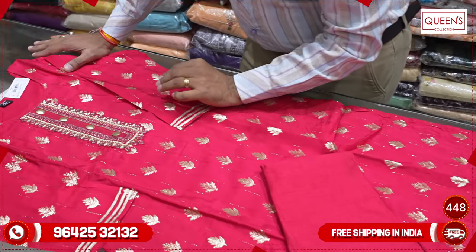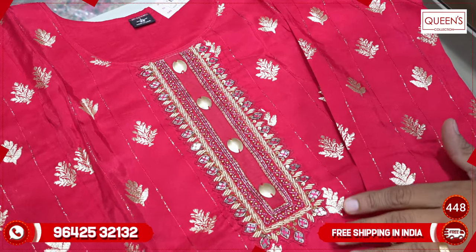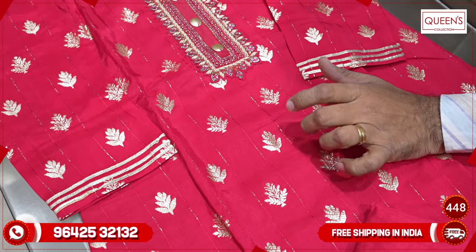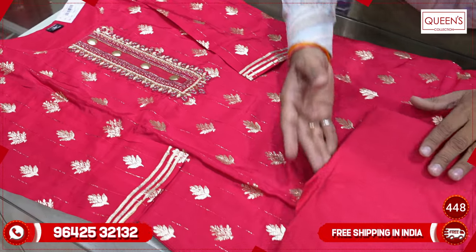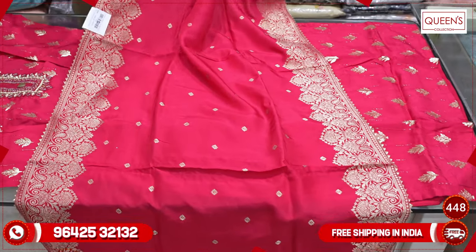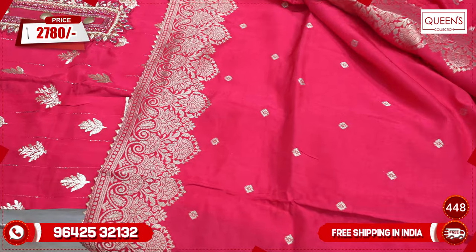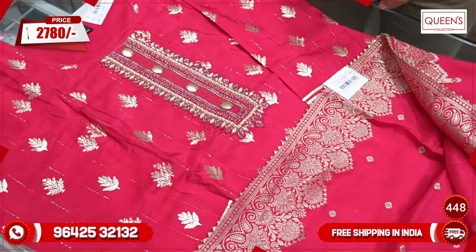This is a very good concept in red color — it looks very nice. The neckline has all weaving borders, not a printed fabric, so it is a very costly fabric. The bottom is a very thick fabric. The range is ₹2780, with sizes L, XL, and XXL — all 3 sizes available.